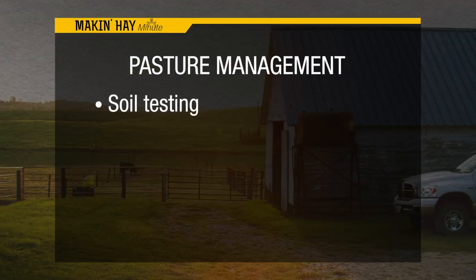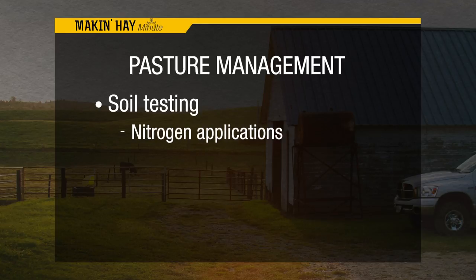Any other best management practices for pastures? There's always careful attention when it comes to soil testing and determining how much nitrogen is needed on these pastures, when to put it on, whether to use it for a fall stockpile. We also need to watch our weed control very closely, because it can get out of hand in a hurry.